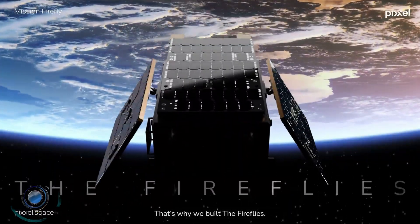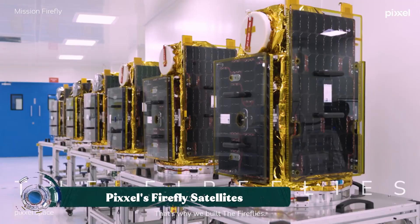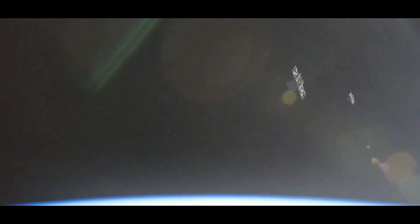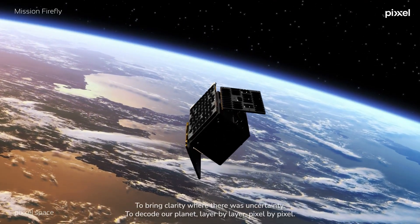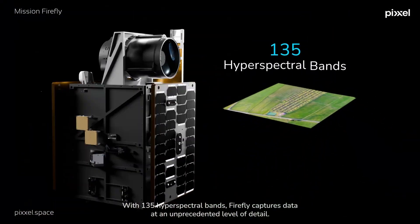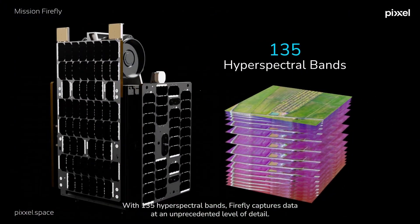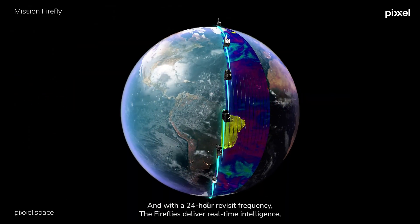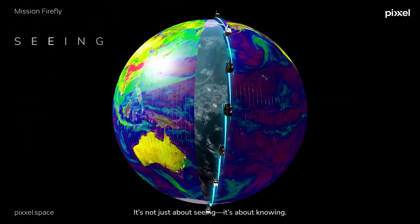Pixel's Firefly satellites are an advanced constellation designed to create a health monitor for the planet. Unlike traditional satellites that capture a few broad light bands, Firefly uses hyperspectral imaging to gather data across more than 150 spectral bands, allowing for the creation of a unique spectral fingerprint of objects on Earth, revealing details invisible to the human eye.